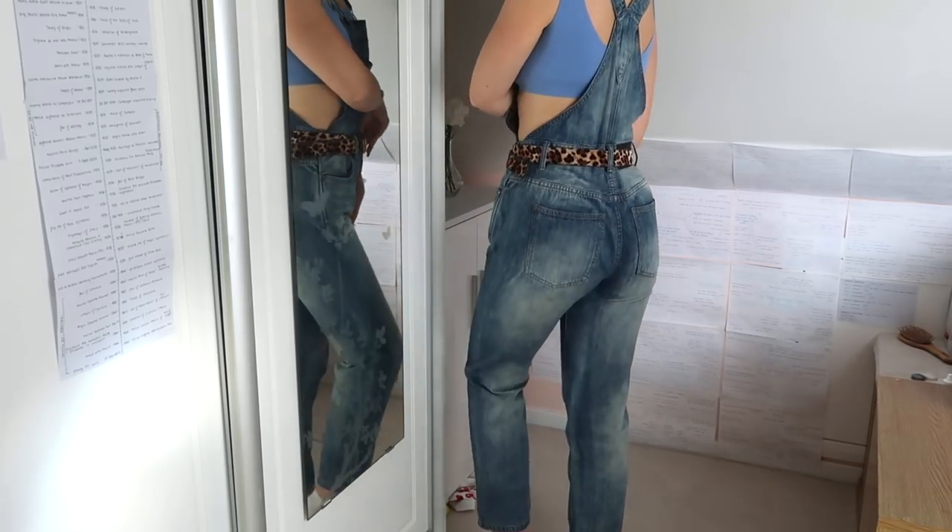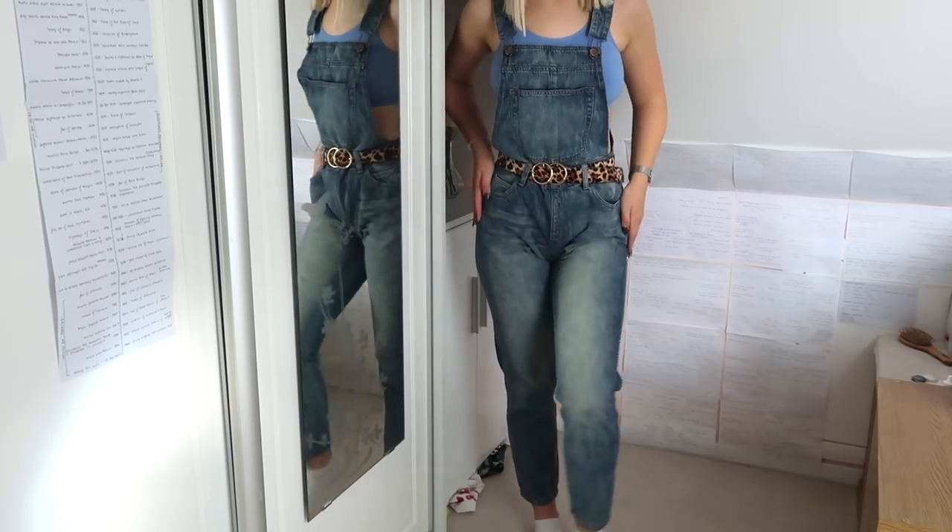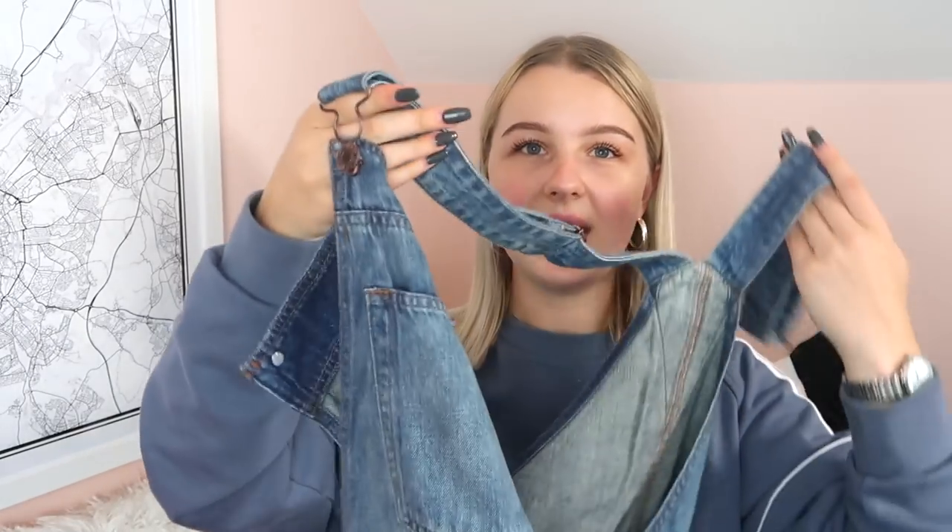Next we also have some more denim - if you watched my Week in Outfits video you will have seen this already because it's quite a statement piece. It's a pair of dungarees, also from ASOS, and these were in the sale when I got them so I'll check if they're still available. They're by Dr Denim - just this darker denim that goes all the way down. They're kind of tight on the leg but with a mom jean fit, and there are belt loops so I can cinch it in at the waist. I haven't worn them a lot but they look blooming cool when you do.